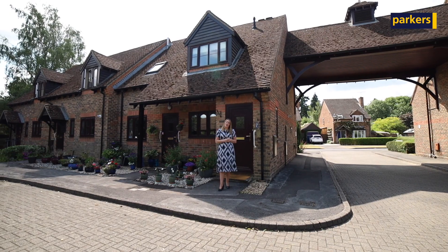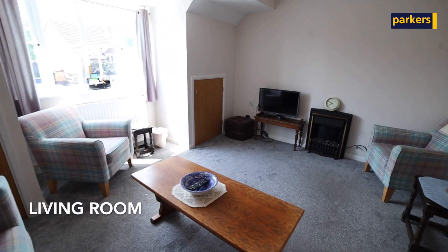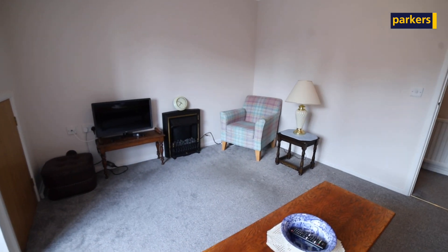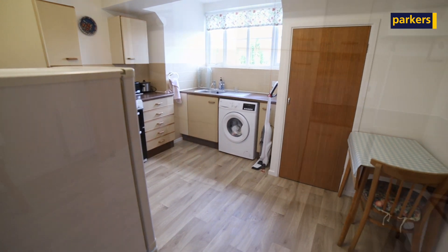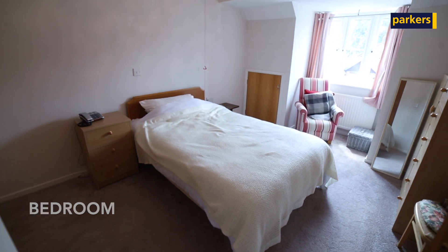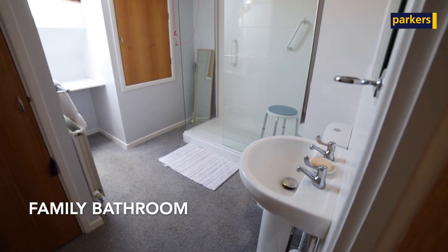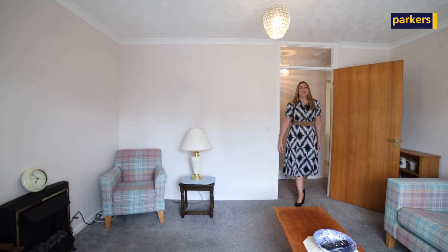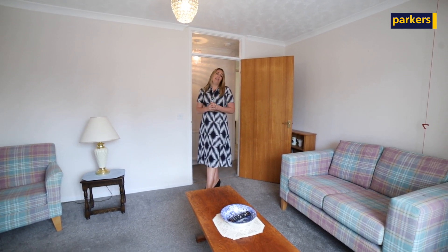So if you want to take a look around inside, I'll meet you inside. As you can see, it is a really good sized property. You've got one double bedroom, a big bathroom, a kitchen breakfast room, and a lovely living room. The property is light and airy all around, set in a really lovely quiet location.